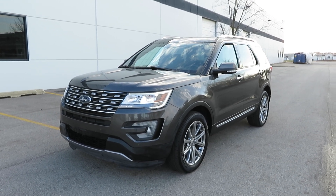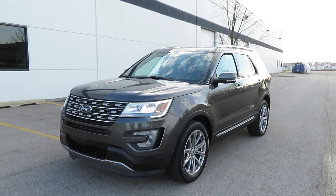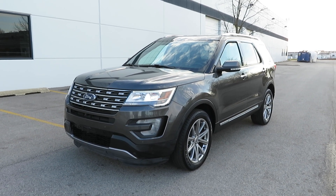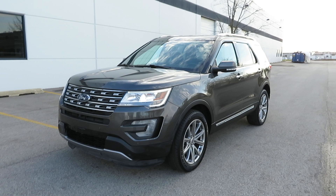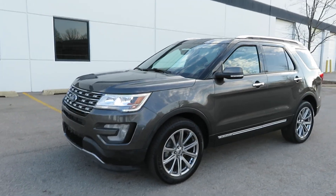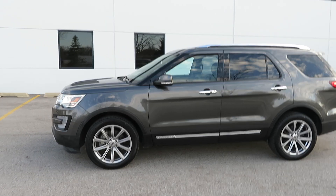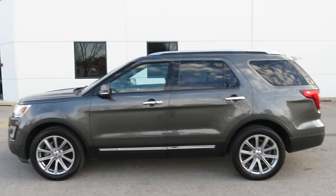2017 Ford Explorer Limited Edition 4WD, 3.5 V6 naturally aspirated engine with 40,000 miles. This will be on LowMileCars.com.